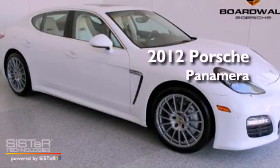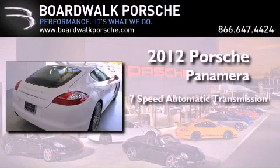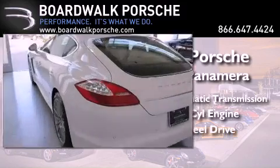This is a brand new 2012 Porsche Panamera 4S. This four-door sedan has a seven-speed automatic transmission, a 4.8-liter V8, and the added safety and control of all-wheel drive.